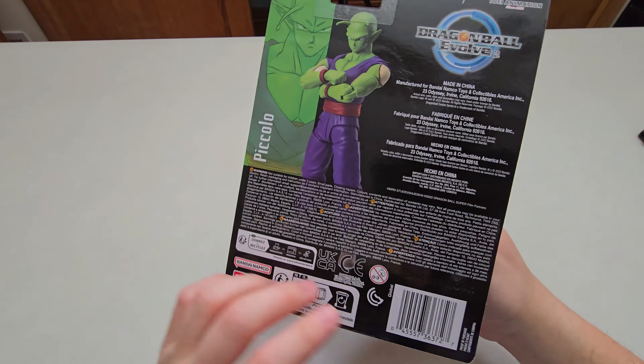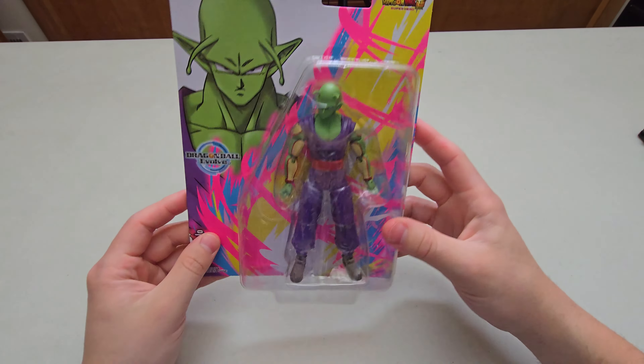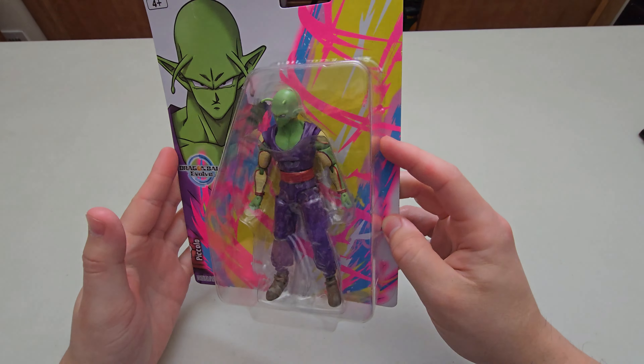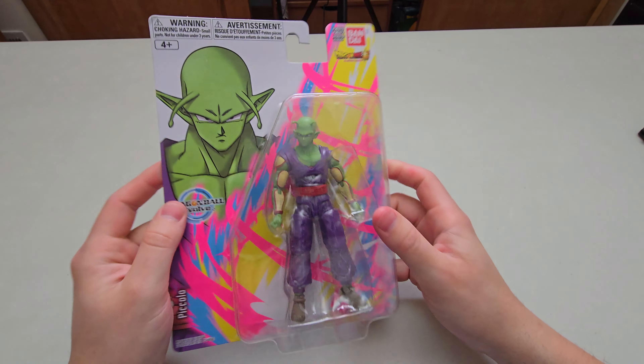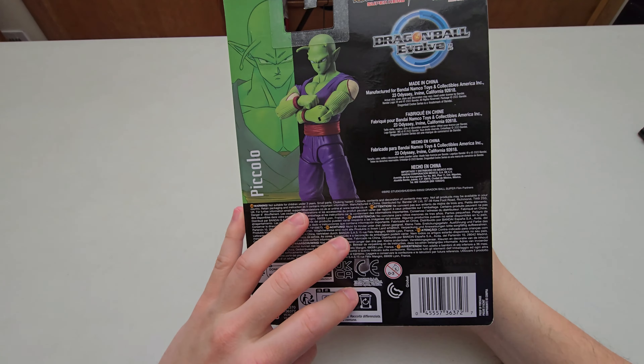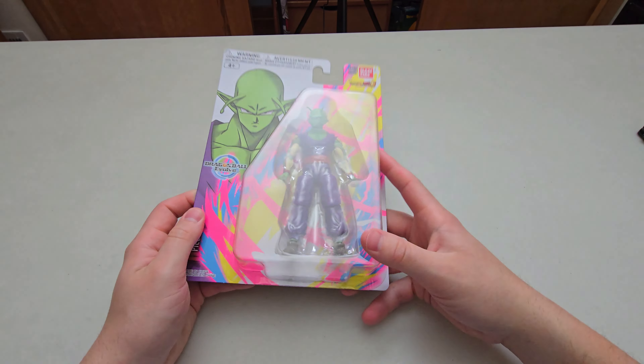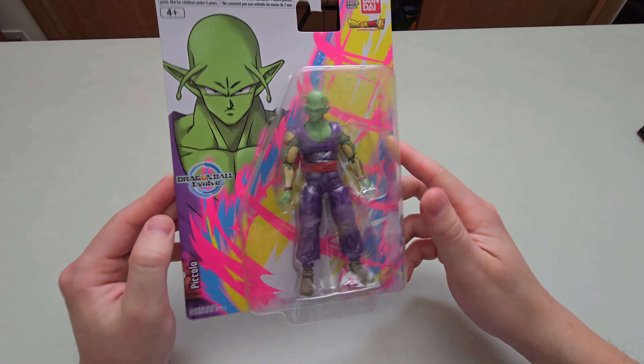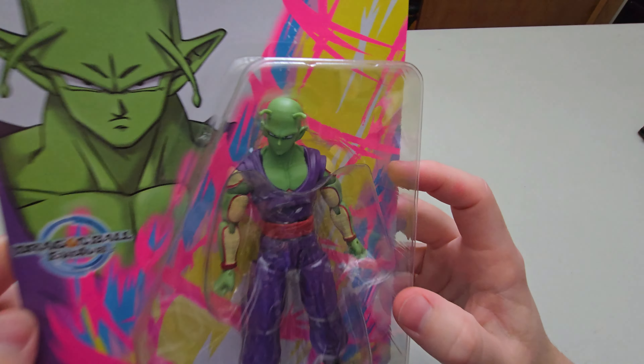This is also an Amazon exclusive, so if you are looking for this pick it up from Amazon - might find some at local gaming shops as well. It's only a $10 figure, I did pre-order this one. It's a nice figure - obviously Piccolo is my favorite - so if you guys do want this, check out Amazon, you can probably pick it up for around $10.